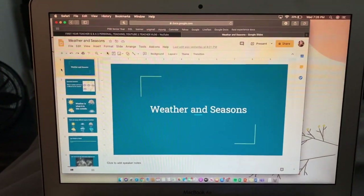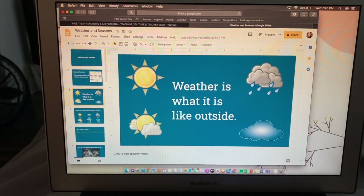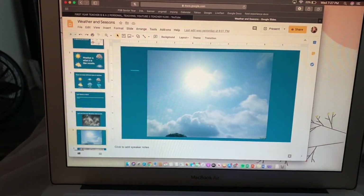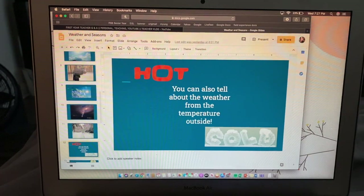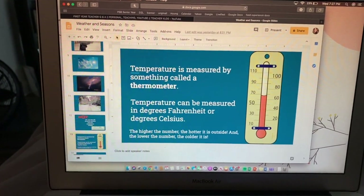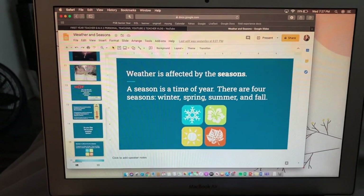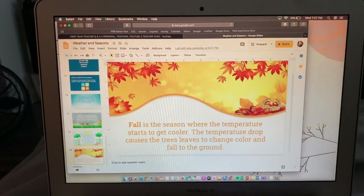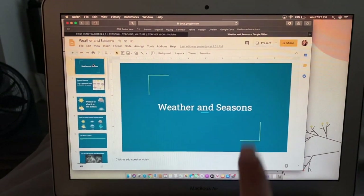So this is what I taught a little bit of today and we'll continue tomorrow, just if you were curious. We're talking about weather and seasons — weather is what it is like outside, different types of weather, and there's a bunch of pictures where we talk about what we see in each of them. We also talk about how weather is the temperature outside, how you measure it with thermometers, measured in Fahrenheit or Celsius, and whether we like hot or cold weather better. Then we talk about the seasons — how weather is affected by the seasons — and go through each one: winter, spring, summer, fall. There's also a BrainPOP video that goes along with this topic so we'll watch that too.